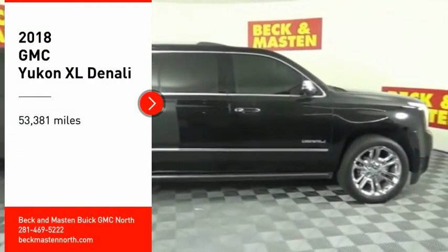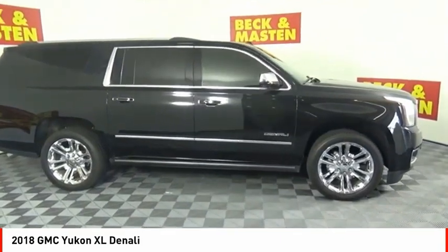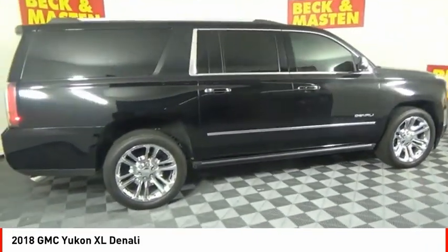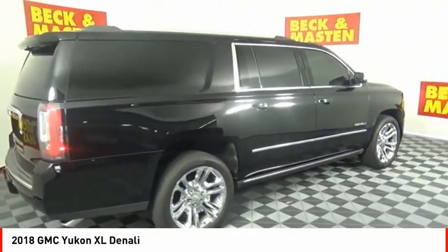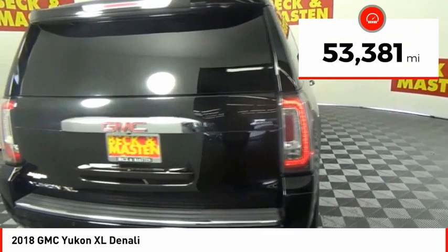You are going to love the 2018 Yukon XL. GMC Yukon XL is a great choice for families who need a full-size SUV with maximum seating. The looks don't hurt either. This vehicle has less than 55,000 miles.